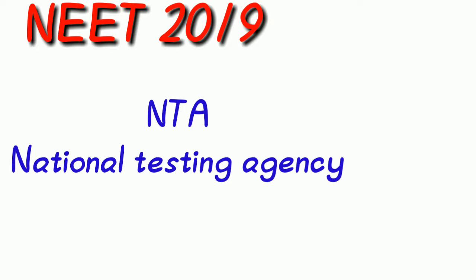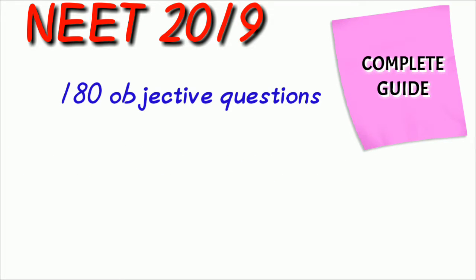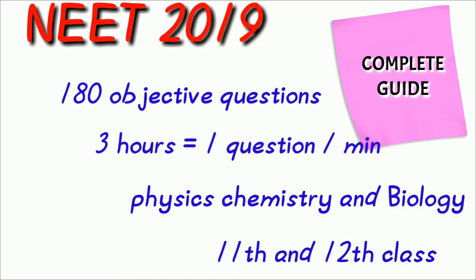The rules, scoring, guidance, cut-off marks, question paper, and conduction — everything is done by NTA. NEET 2019 comprises 118 objective type questions in 3 hours, meaning you have to answer 1 question within 1 minute. The subjects are Physics, Chemistry, and Biology, from 11th and 12th classes from NCERT and CBSE syllabus.